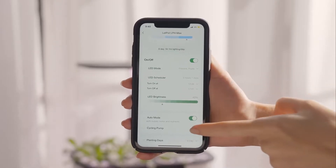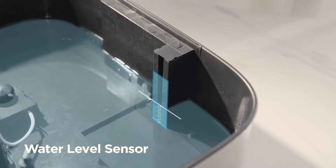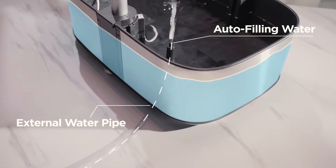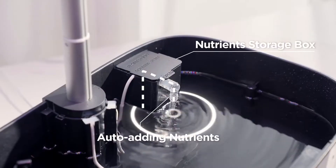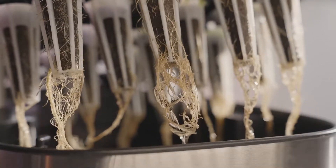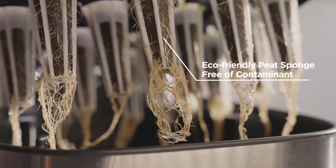Just open the auto mode. Max knows when water is running low with its built-in water level sensor — it will fill water from an external tank automatically, supplementing with a proportion of liquid nutrients. The auto cycling pump also mixes nutrients and water well to provide sufficient oxygen and nutrition for root growth.